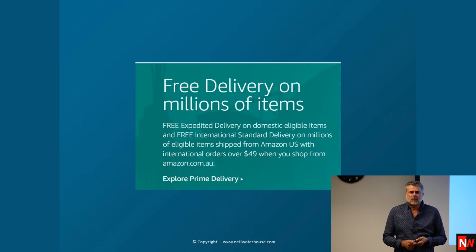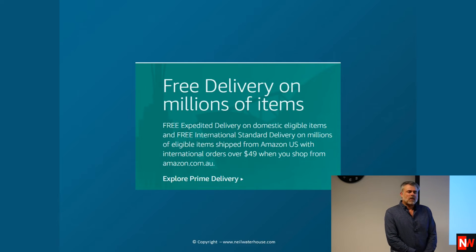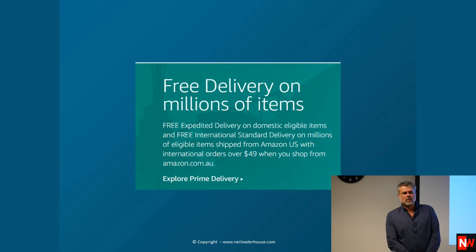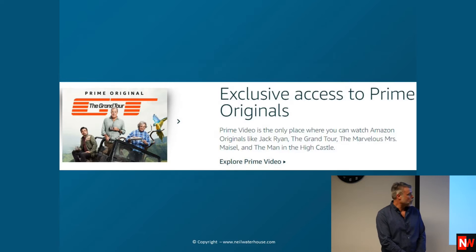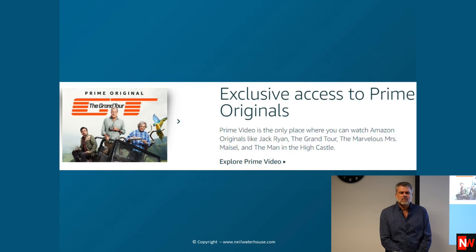For your $7 a month in Australia, you get free delivery on millions of items, plus free delivery on anything from Amazon USA costing $49 or more, fast shipping, and exclusive access to Prime Originals like the Grand Tour — plus a whole lot of other Amazon shows, top movies, and TV shows. There are tens of thousands of movies and shows you can watch as an Amazon Prime member.